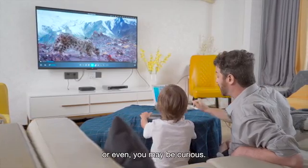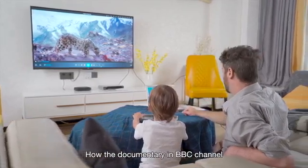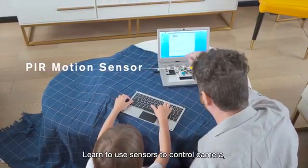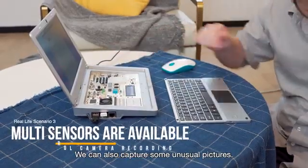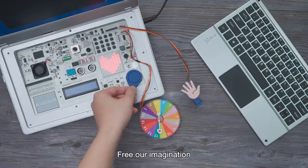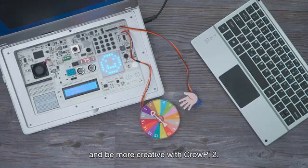You may be curious how documentaries on BBC Channel capture the moments of live animals. By learning to use sensors to control the camera, we can also capture some unusual pictures. Free our imagination and be more creative with CrowPi 2.